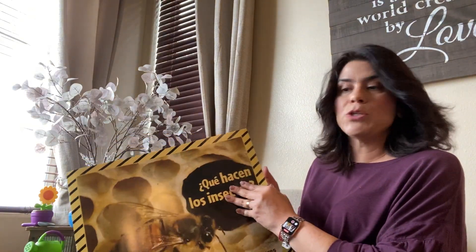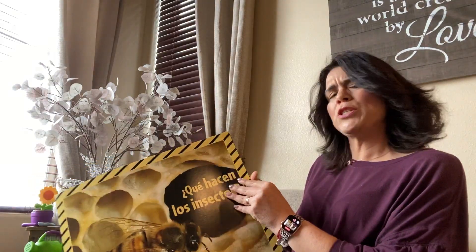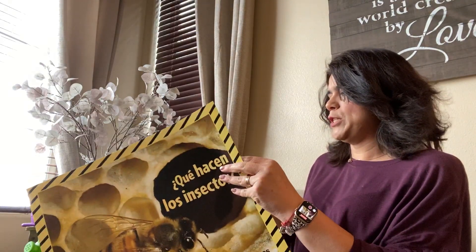She's going to join us here as we read today our book. And our new book is called, What Do Insects Do? Do you know what insects do? Let's see what they do.